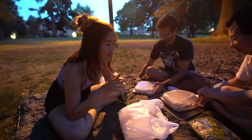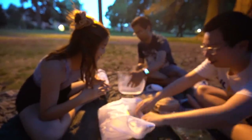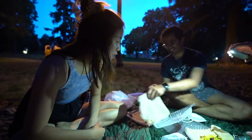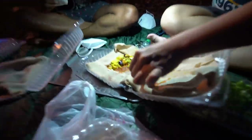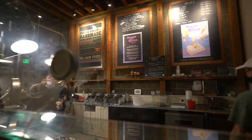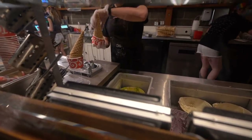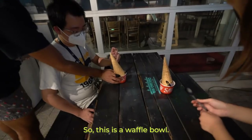So we have relocated to Alberta Street Park and we now have some Ethiopian food that we're going to try. Oh my goodness, wow. We obviously have some really amazing hosts that also really enjoy food, so we are so lucky. We also got some ice cream - this is a waffle ball from Salt and Straw.